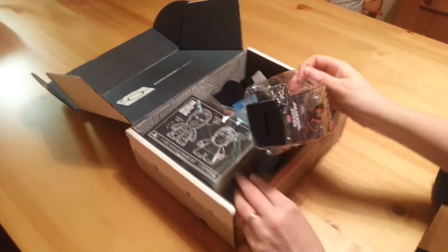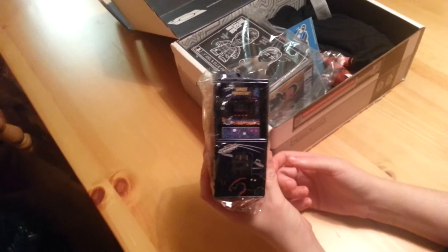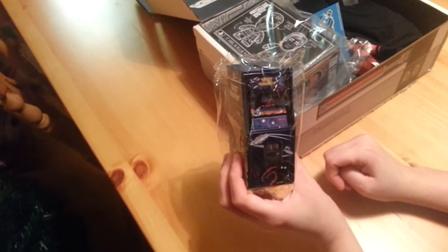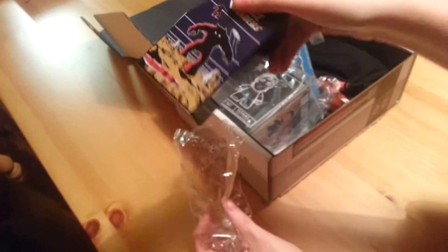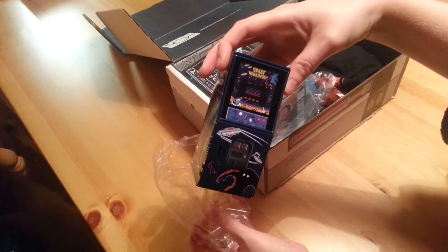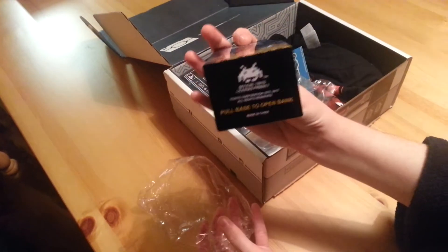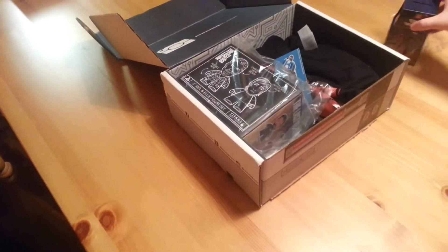Okay so the first item — we have a little retro mini Space Invaders arcade cabinet, but it's actually a money bank, so that's quite cool. I'll take it out so you guys can see. That's actually really nice. So that's the first item.